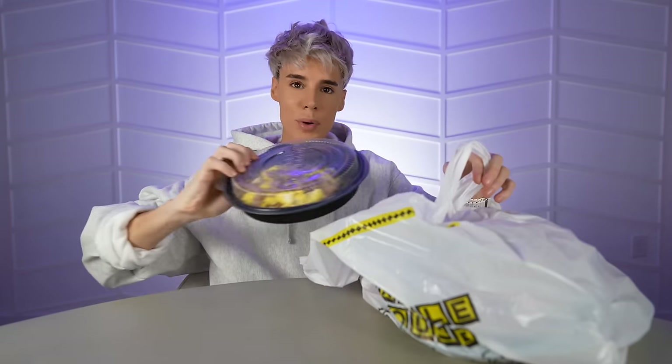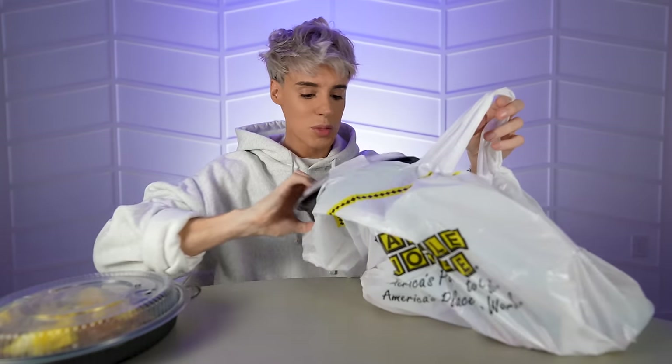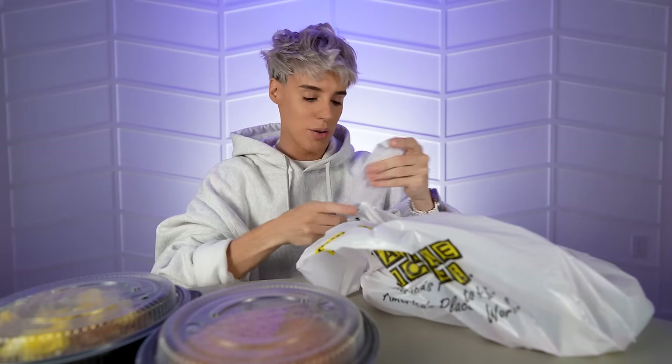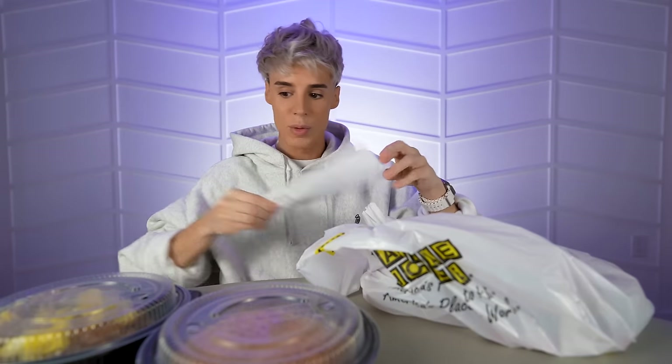This is a breakfast place, and we've got all the most popular items. This is the menu — and by menu, I mean receipt. Wow, that was expensive. Waffle House, more like Money House.